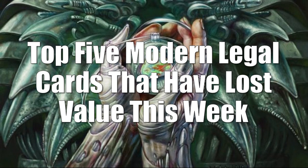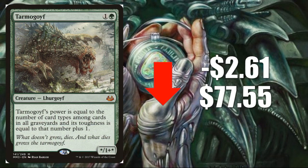Let's move on to the world of Modern. Modern is a little slower this week, and you'll notice a lot of the cards losing value are due to the fact that Jund is just not performing the way a lot of people expect. Coming in at number five is Tarmogoyf from Modern Masters 2017, down $2.61 to $77.55. Jund really needs a big result — it still performs well in smaller tournaments and Magic Online PTQs, but it's just not putting up the major result people want to see. Tarmogoyf also sees play in Legacy decks, so it won't completely bottom out, but it could go down more if Jund can't get that result.